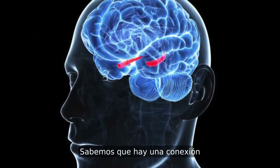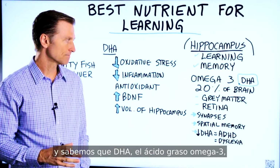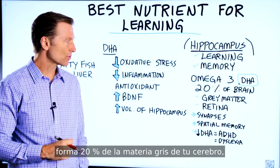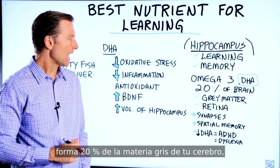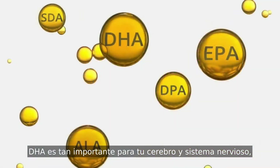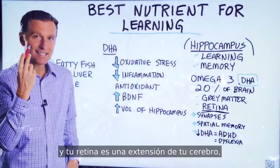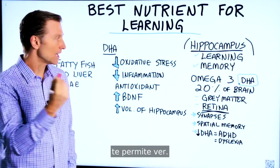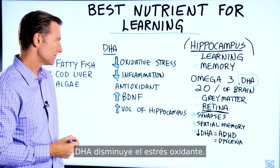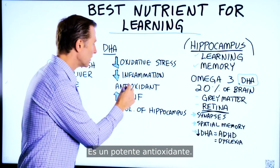We know there's some type of connection with the hippocampus, and we do know that the omega-3 fatty acid DHA makes up 20% of the gray matter in your brain and it really supports the retina. DHA is so important for your brain and your nervous system, and your retina is an extension of your brain — it allows you to see. DHA decreases oxidative stress, decreases inflammation, and it's a powerful antioxidant.